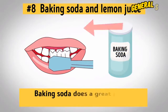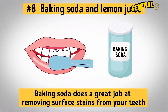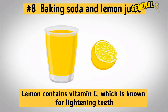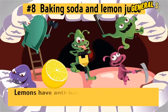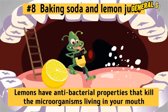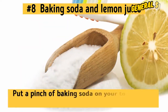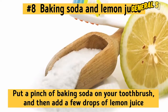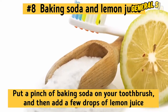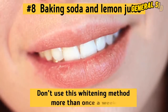Number 8: Baking Soda and Lemon Juice. Baking soda does a great job at removing surface stains from your teeth, making them way whiter as a result. Lemon contains vitamin C, which is known for lightening teeth. Not to mention, lemons have antibacterial properties that kill the microorganisms living in your mouth. The right way to combine these two ingredients would be to put a pinch of baking soda on your toothbrush and then add a few drops of lemon juice over it. Just don't use this whitening method more than once a week.